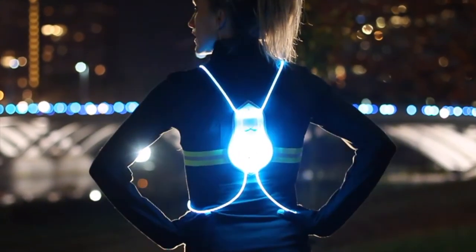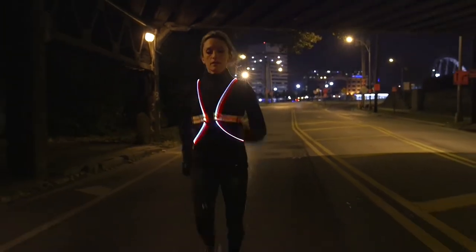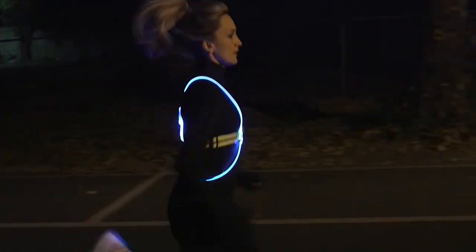Our flagship product is the Tracer 360. It's a fiber optic illuminated vest with multi-colors built into it. It's eye-catching for that distracted driver who's looking up from their cell phone in that little instant of time they need to see somebody on the road. Ours is the most visible vest on the road.